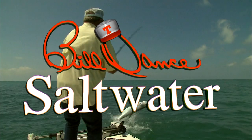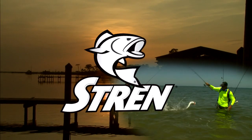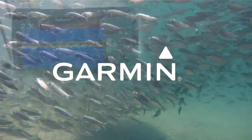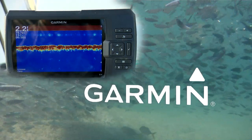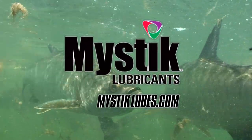Today's show is sponsored in part by Stren — the standard of dependability since 1958 — Garmin, fight your fish, not your fish finder — and Mystic Lubricants, lubrication domination.